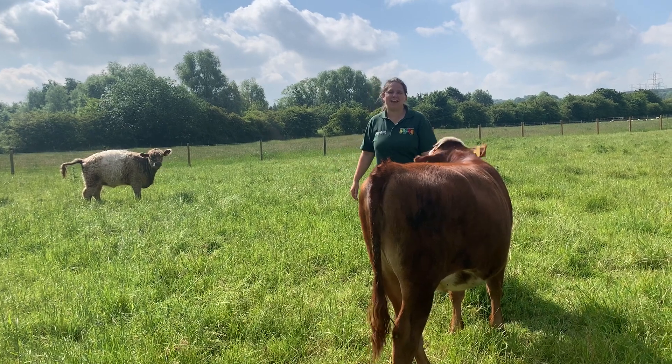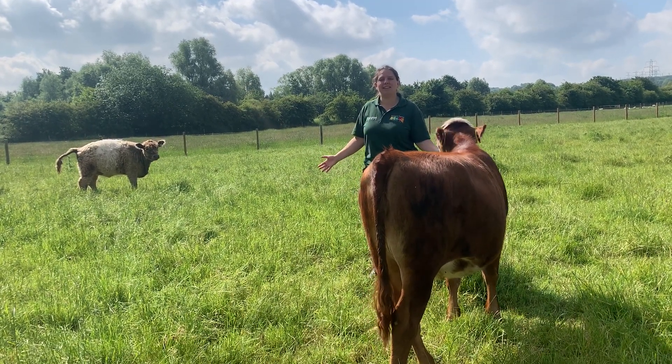That's what gives them their name. That belt is why we call them Belties — the Belted Galloway.